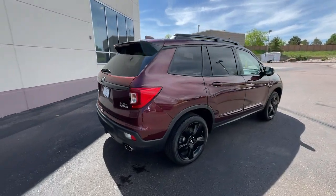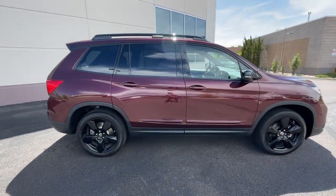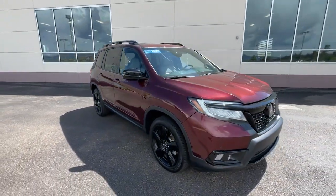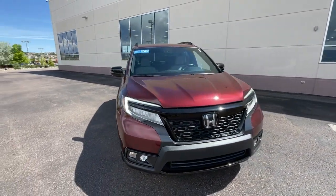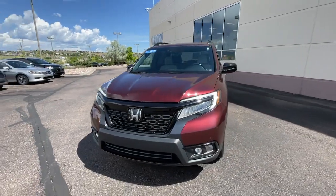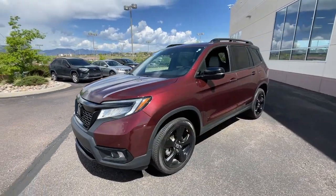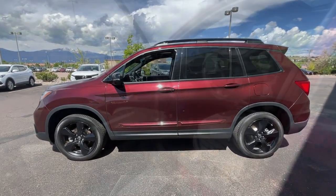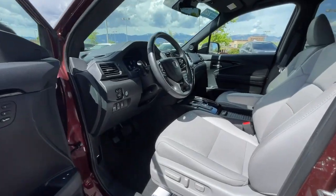Presenting the Honda Passport — the mid-sized crossover with all the features you need to make your outdoor adventures fun and comfortable. With seating for five, plenty of cargo space, flexible cabin configurations, smart tech, towing ability, and optional all-wheel drive, this innovative vehicle has your back. These are just some of the great options this vehicle comes with.